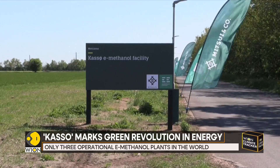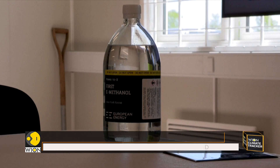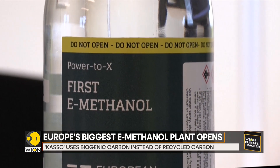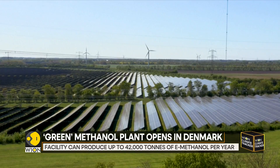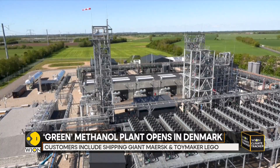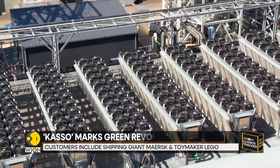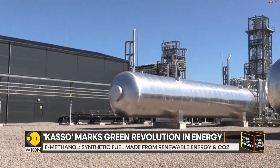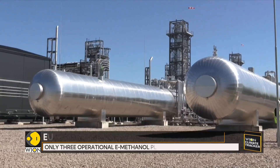Denmark, a pioneer in renewable energy and in particular wind power, has touted its swift development of the project, opening the plant less than two years after receiving the construction permit. While U.S. and Chinese e-methanol plants use recycled carbon, the Danish site uses biogenic carbon, which is carbon found in natural materials such as trees, plants, and other forms of biomass.